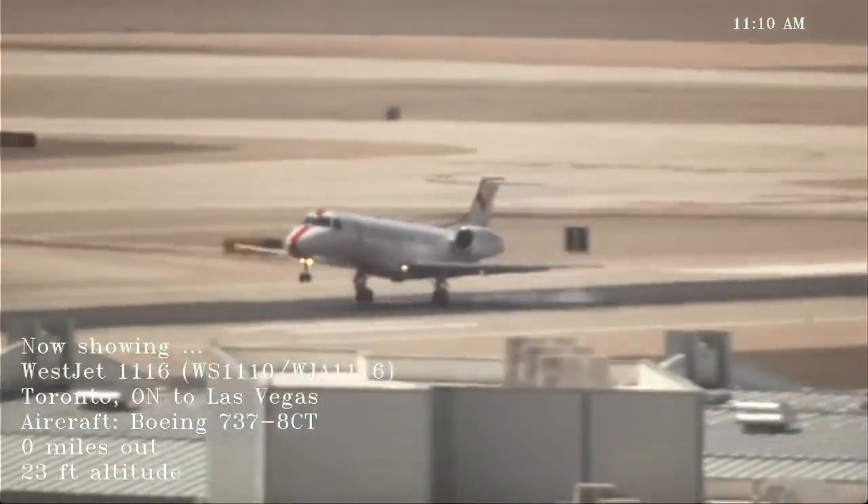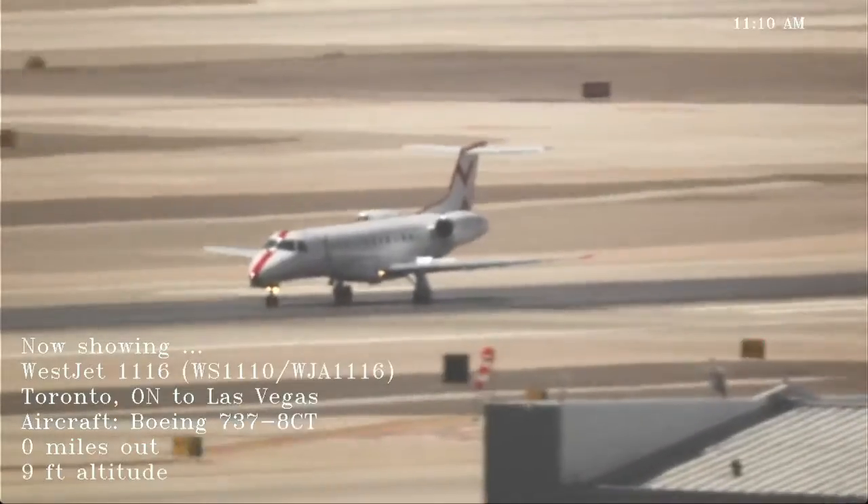Southwest 2910, long figures turn 8 left at Alpha 8, line up for 8. Line up for 8, 8 left at Alpha 8, Southwest 2910.